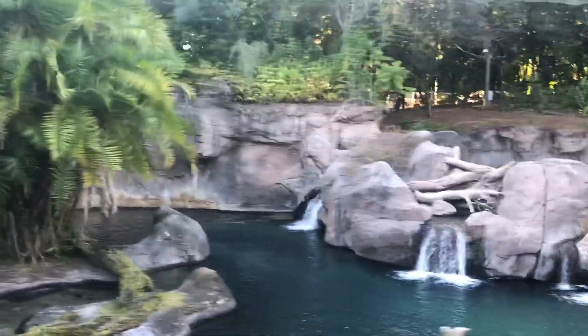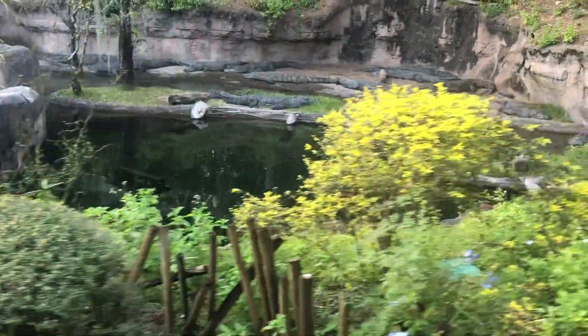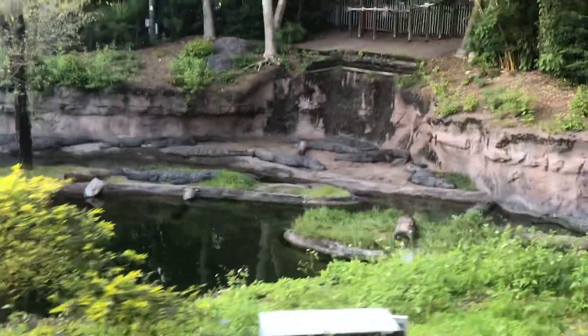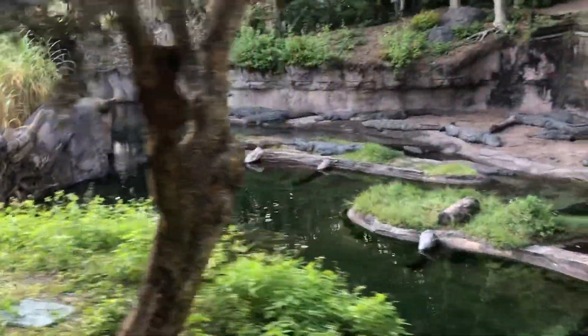As you come around the corner, out to the left-hand side of the hedge, you'll see some Nile Crocodile. Nile Crocodiles are the largest of the crocodile species. They can get as long as the length of this tunnel. They have incredible jaw strength — they are able to crush the bones of their prey.